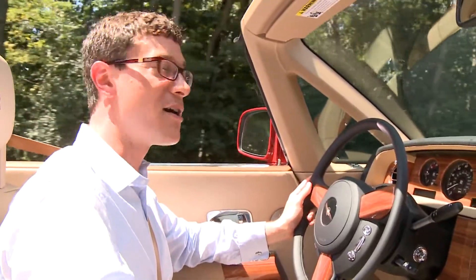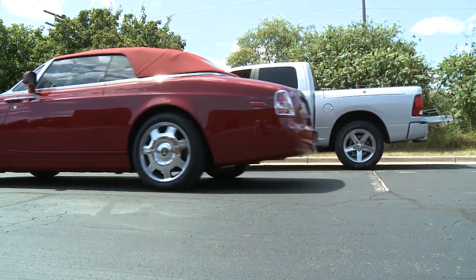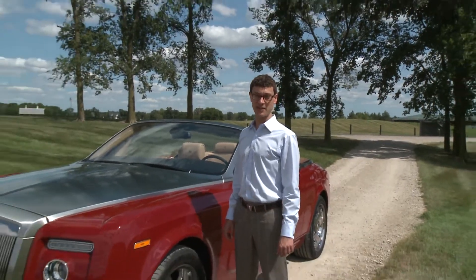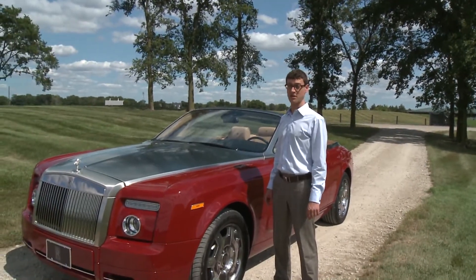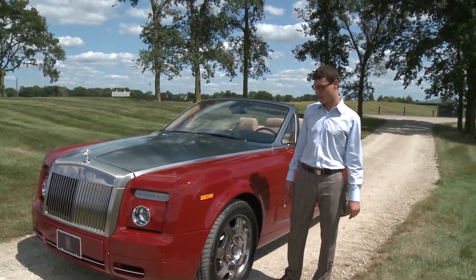But there are a few things about this car that you might not expect. You might not expect just how big it really is. This car is so big that it even makes a tall guy like me look pretty short. I'm almost six foot two, but standing next to this car, you might think I was about five feet tall.